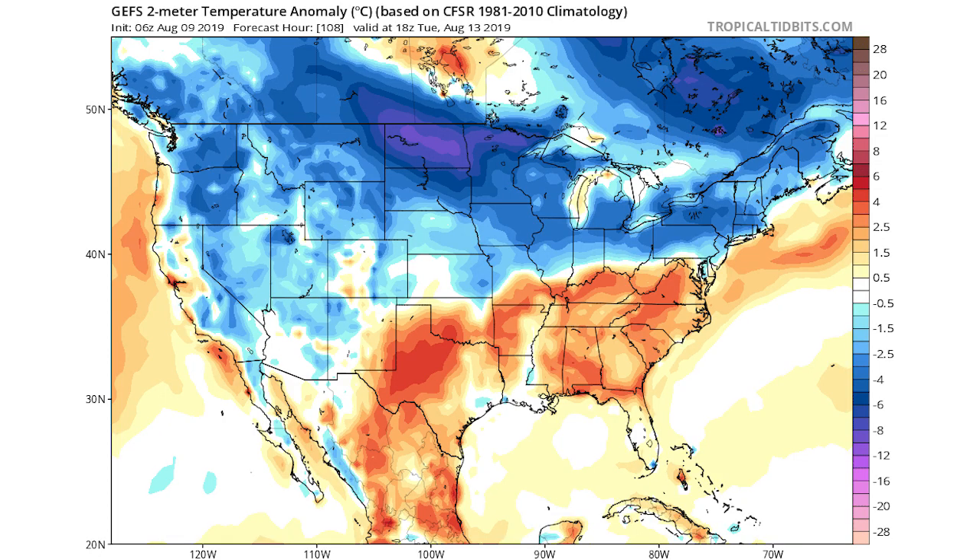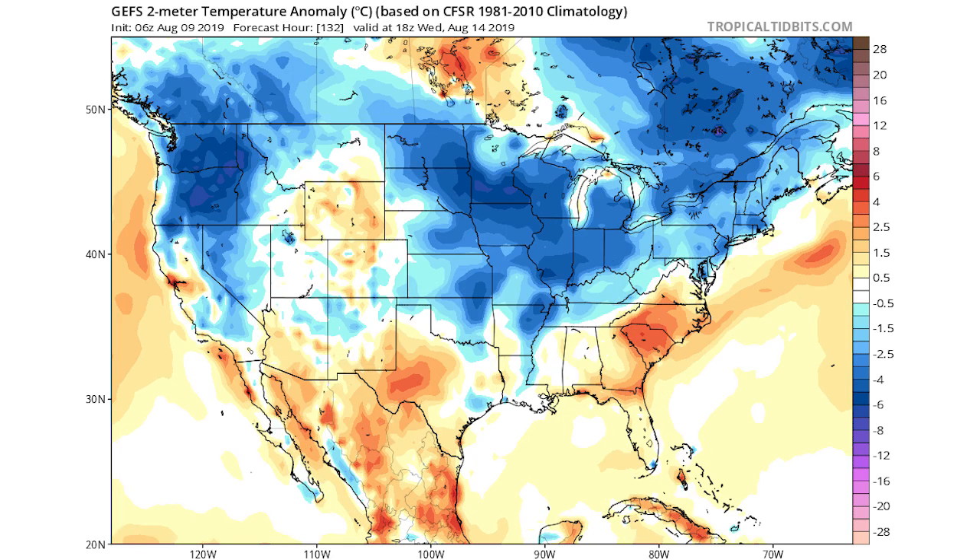Moving to the GFS model — I agree more with the European, so I think that'll be the more accurate of the two, but let's look at the GFS anyway. On the 13th there is a southeast ridge with warmer-than-average temperatures from Virginia, Kentucky, and Missouri into Oklahoma and Texas. In the northwest there is some below-average temperatures, but really the north-central United States is seeing the coldest comparatively — eight to sixteen degrees below average for North Dakota, and four to eight degrees below average for Massachusetts, Vermont, New Hampshire, New York, and Pennsylvania into Ohio, Michigan, Indiana, Illinois, Wisconsin, and Iowa.